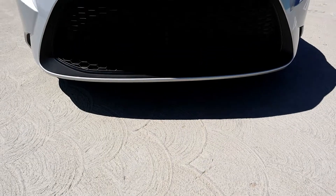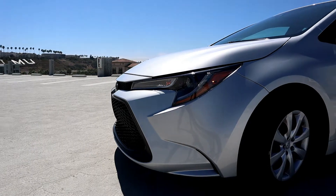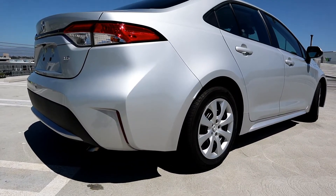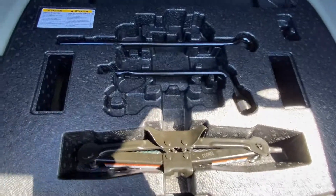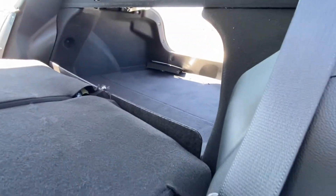Each engine will give you about the same MPGs except the hybrid, which will get you 53 in the city and 52 on the highway. If you're not a Prius fan, this is the hybrid for you. Trunk space is 13 cubic feet, smaller than its competitors, but like its competitors it does have a spare tire. If you put the seats down, you'll get more than double the space.